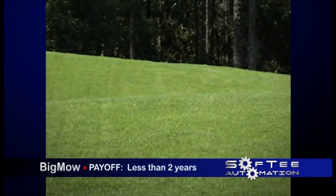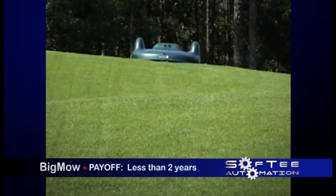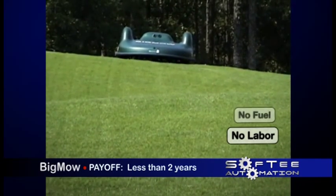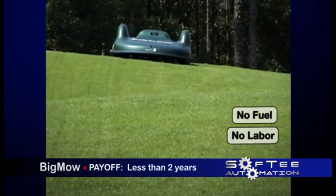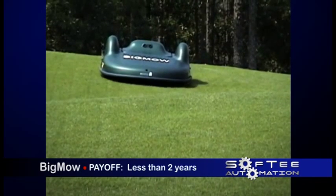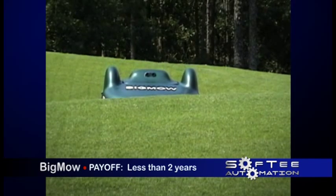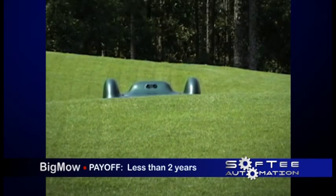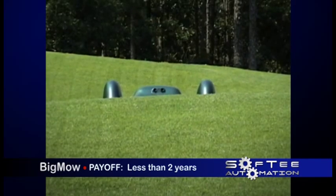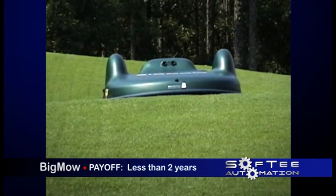Big Mow will pay for itself, in most cases, in just two years. Two big expenses that are eliminated from your lawn care are labor — for mowing and raking grass — and fuel costs. With the cost of labor and fuel at an all-time high, this adds up fast. By constantly mowing and therefore just cutting the tips of the grass, the particles decompose much faster than a two-inch blade of grass cut once a week. The nutrients of the grass are therefore not lost, but deposited back into the soil, reducing the amount of fertilizer needed to keep the grass looking green.